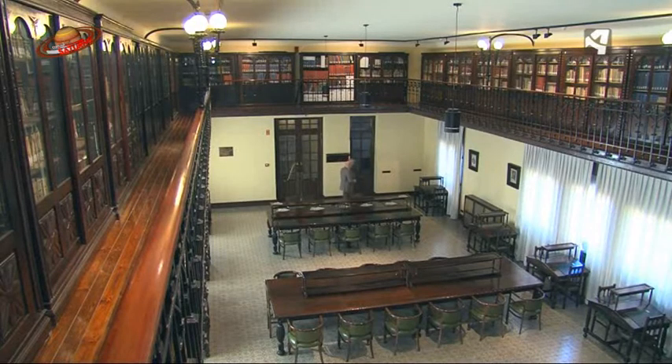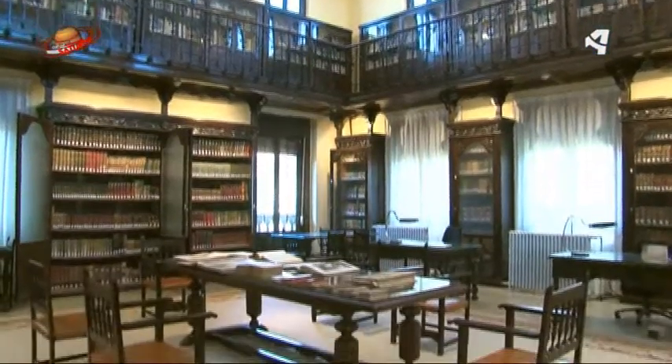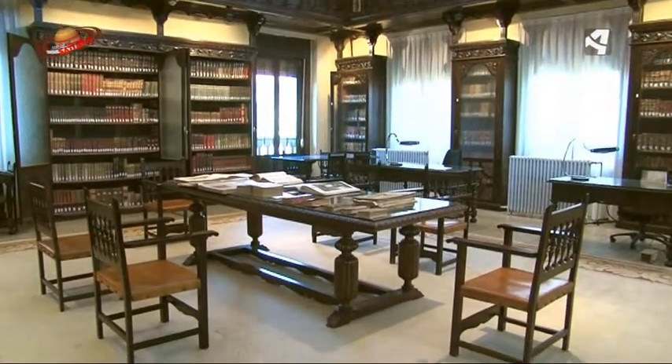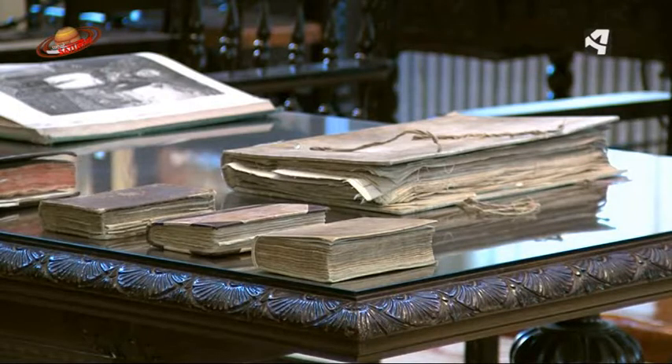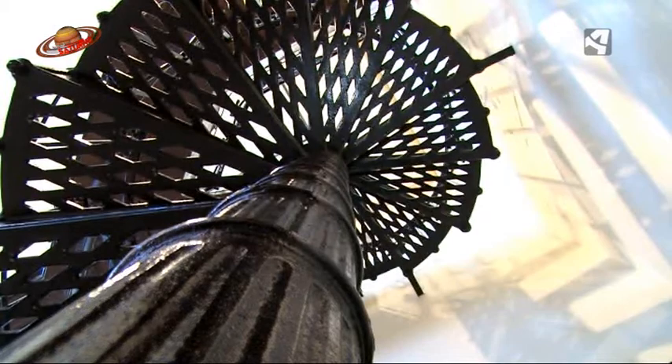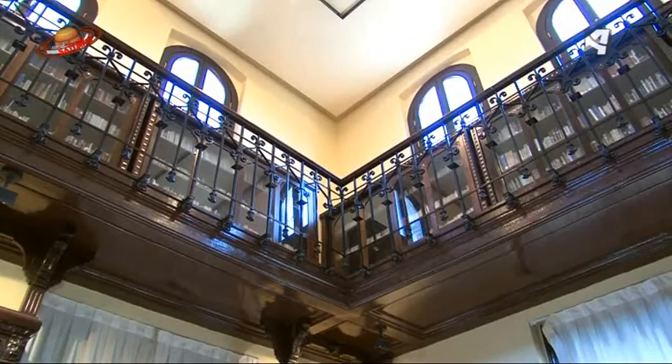El edificio en sí, pues ya ves la riqueza que tiene en cuanto a mobiliario. Está construido al estilo de la época en la cual vino a Zaragoza, que estamos hablando de 1927, segunda época de la Academia. En esa época se hacía como una galería superior, que era donde se encontraba el depósito de libros.